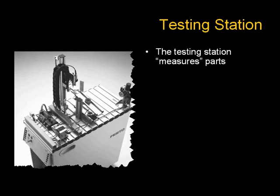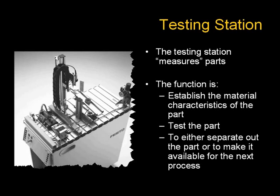The testing station measures parts. The function is to establish the material characteristics of the part, test the part, and to either separate out the part or to make it available for the next process.